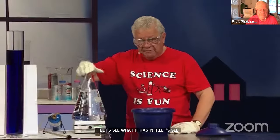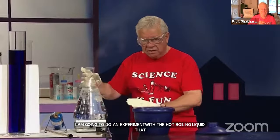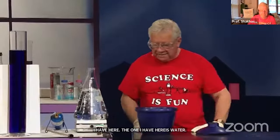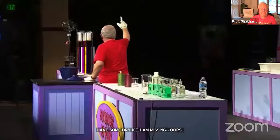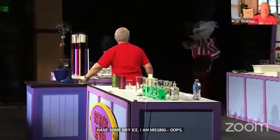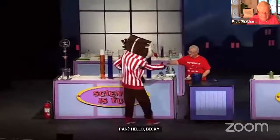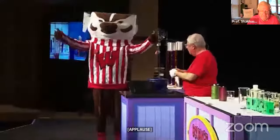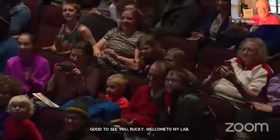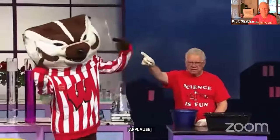I'm going to do an experiment with hot boiling water. I'll use gloves to protect my hands from heat. I have some dry ice here. Could someone please bring me the dishpan? Hello Bucky — good to see you, and welcome to my lab. Bucky, would you like to help me with this experiment? Notice that Bucky is a good science student — he's wearing his eye protection. I'm going to pour the boiling water into this dishpan.